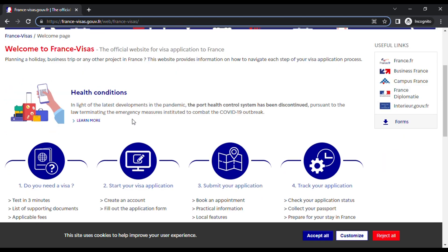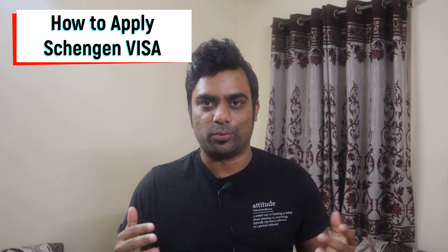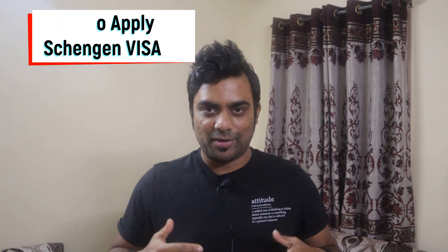Hey guys, welcome back to my channel and welcome back to another new video. In this video I'll be showing you guys how to apply for a Schengen visa. Schengen visa is the most talked about visa for all Indian tourists. Everybody wants to visit beautiful Europe — they want to enjoy all the European countries, the food, the travel, visiting the greatest monuments, the Northern Lights, Paris, Spain.